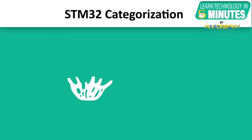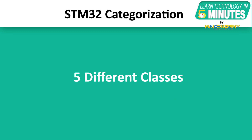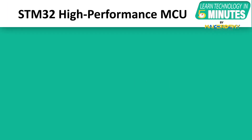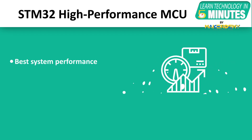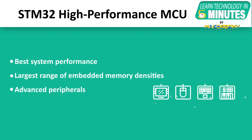STM32 boards are further categorized on the basis of their hardware and performance characteristics. The categorization of STM32 MCUs includes 5 different classes. The first is STM32 High Performance MCUs, offering best-in-class system performance for code execution, data transfers and data processing, with the largest range of embedded memory densities and advanced peripherals.